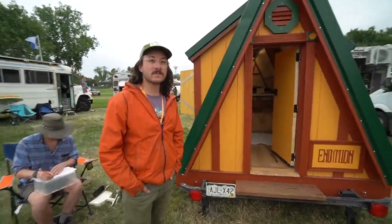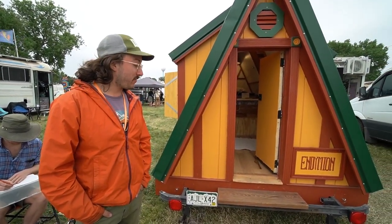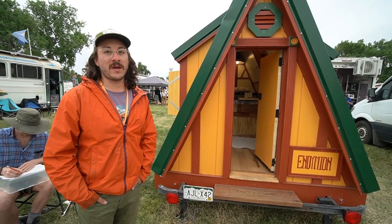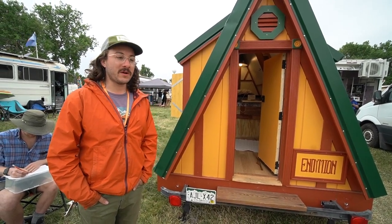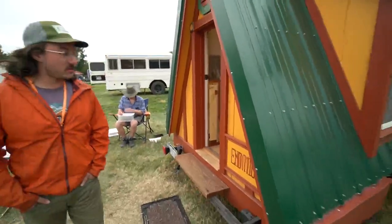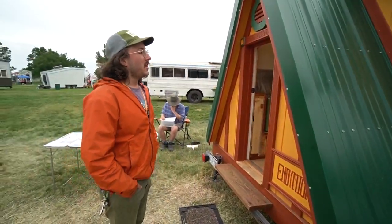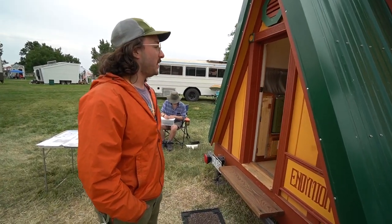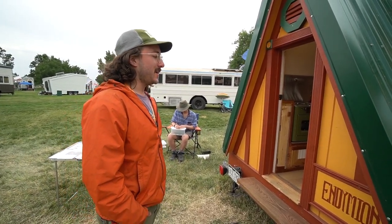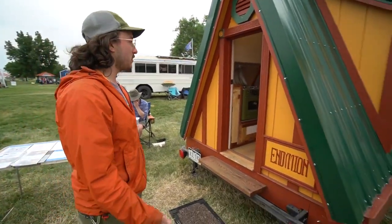It was kind of just a labor of love, and there was speed involved because I was building it in my parents' driveway with an HOA. The exterior is a metal steel roof, and the siding is pre-treated wood picked up at Lowe's — durable and not super expensive. It's not the lightest, but I made up for weight on the inside by using much lighter materials.